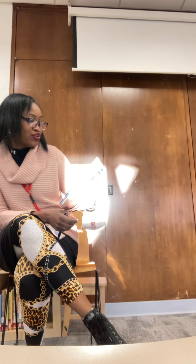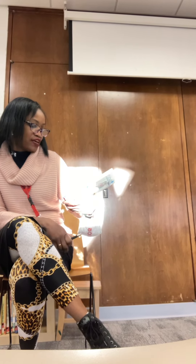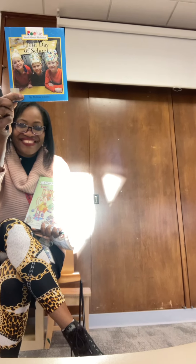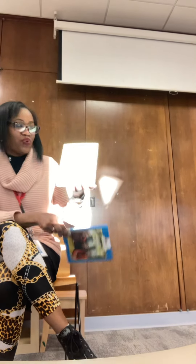Hi boys and girls, it's Ms. Reynolds with Bored, Better Off Reading Every Day. Today we have our 100th day of school and I have two books for you just about that. The first one is the Rookie Read About Holidays 100th Day of School, and the second one is Fancy Nancy, the 100th Day of School.